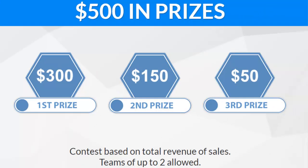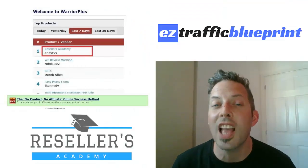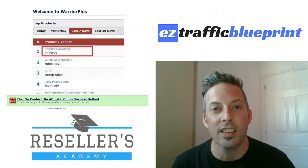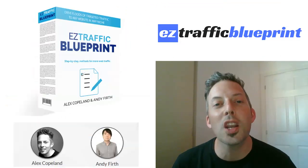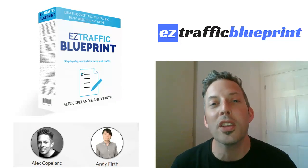We're offering prizes as well — the top prize is $300, the next prize is $150, and third prize is $50, based on the most revenue. The last product we released together got product of the day on Warrior Plus and was the top seller for the whole seven-day period. We're going at it again — I'm going to make sure that we deliver what your customers need and something you'll be proud to get behind and promote.